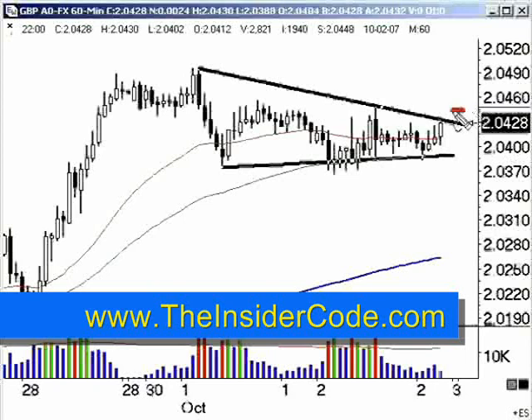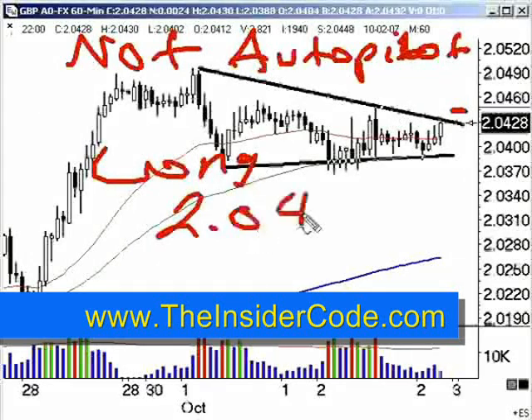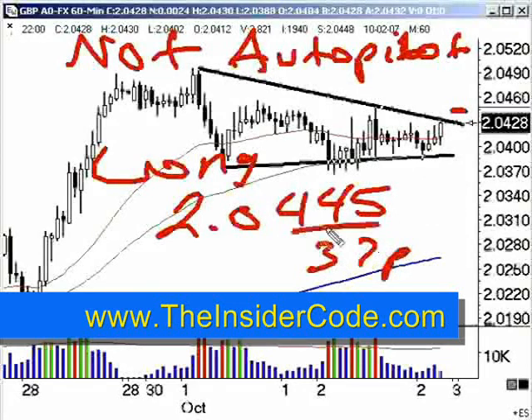So 245 would be right here. This is something that I would not run on autopilot because of the resistance in this area. But I think long above 2.0445 with a 37-pip stop — that, of course, is going to get you out just above 400. 400 being this area here; you've got some lows in this area. The only other option would be to stop out with about a 55-pip stop, and that will take you completely to the other side, down around this area.